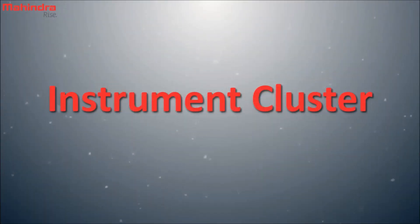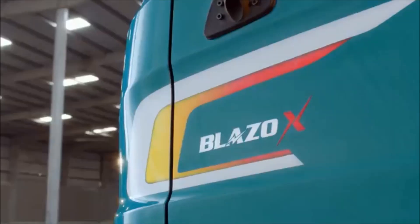Friends, in this video, we will discuss some of the important indications available in the instrument cluster fitted in the Mahindra Blazo XBS6 vehicles.